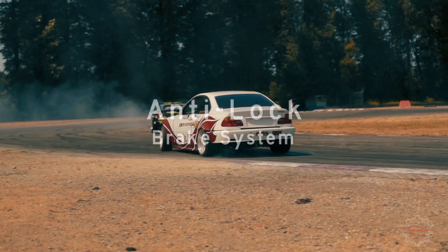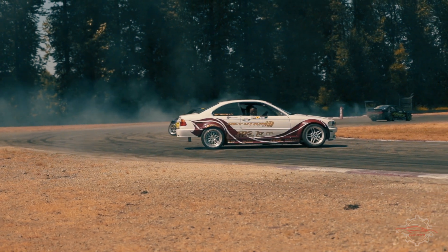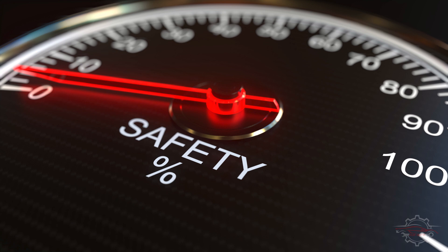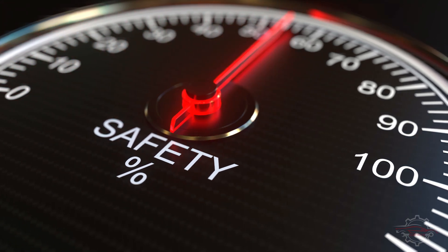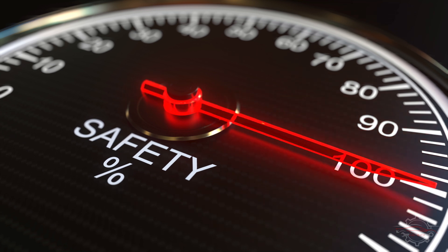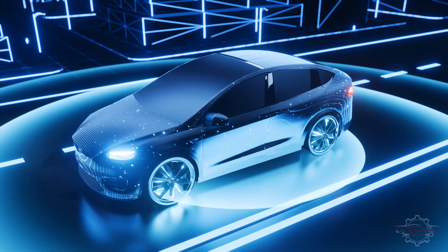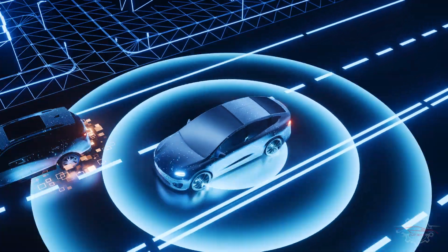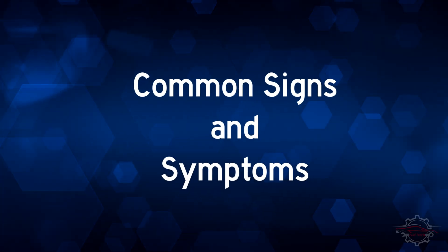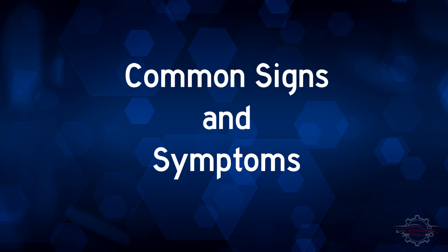When your vehicle's anti-lock braking system, ABS, begins to malfunction, it can significantly impact your ability to maintain control during braking. The ABS is a crucial safety feature designed to prevent wheel lock-up and skidding during sudden stops. If you start experiencing issues with your ABS, it's essential to address them promptly to ensure the continued effectiveness of your braking system. Let's explore some common signs and symptoms that indicate potential problems with a failing ABS.